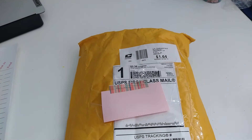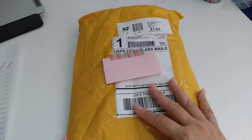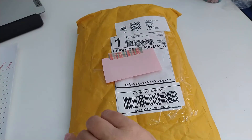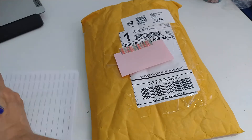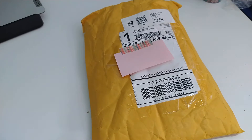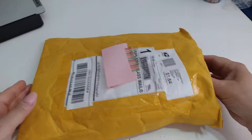Hey everybody, this is Lisa, welcome back to my channel. I am here with entry number 32 for my I Want to Craft Challenge Giveaway. This entry comes from Maria Reyes, and I know Maria has a YouTube and an Instagram — I will have those linked in the description box.